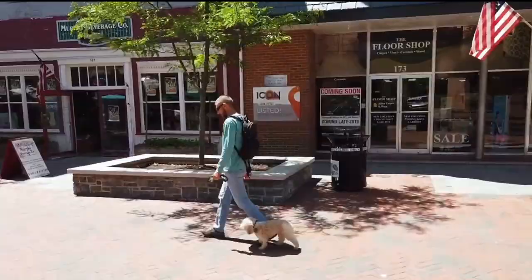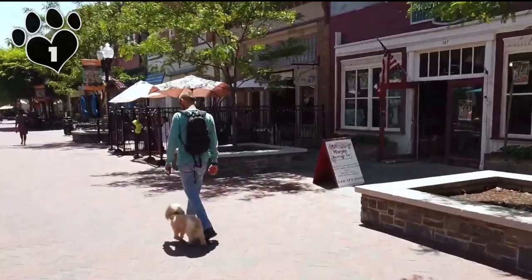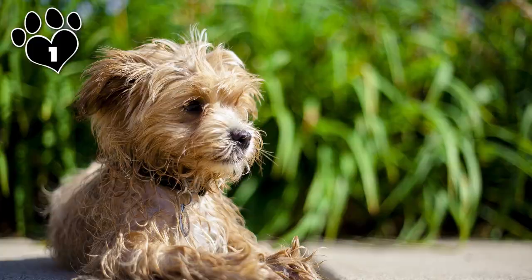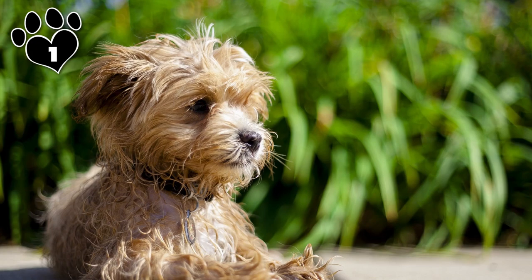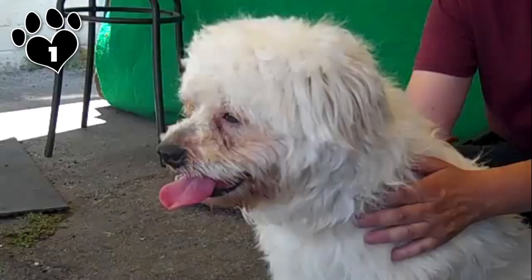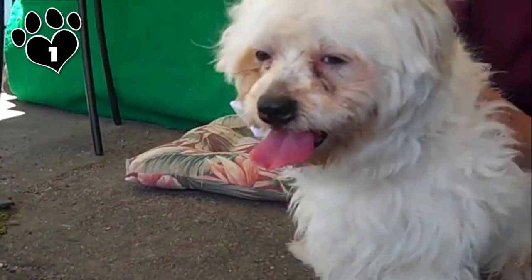Besides being unbelievably adorable, the Maltipoo possesses several other qualities that make it the quintessential small poodle mix. They're active little firecrackers that have a zest for life and love kids, but due to their size they must be handled with care, so they tend to do better with older children. Maltipoos learn quickly, have a docile temperament, and are easy to train, so they can be a great choice for novice and elderly owners.